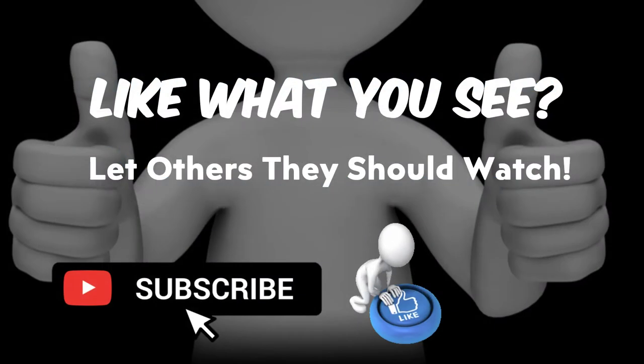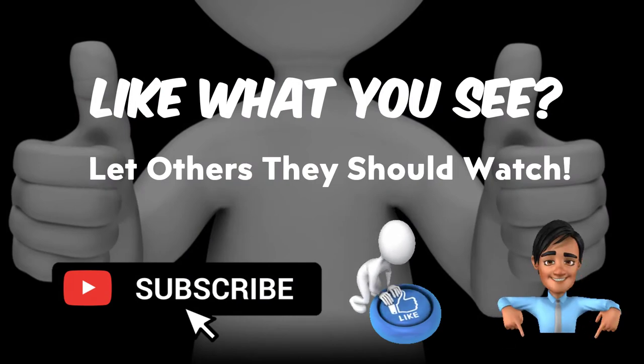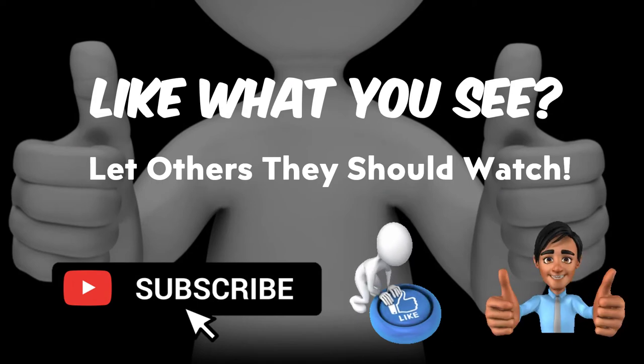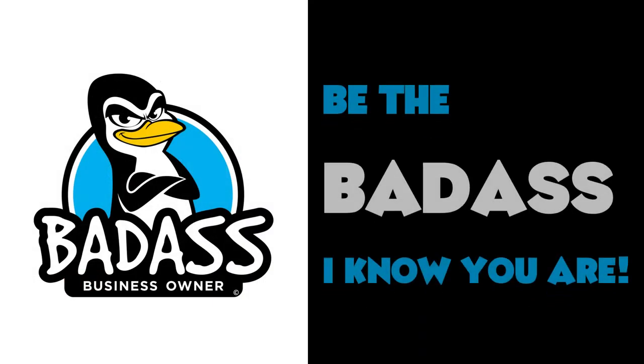Please subscribe, hit the like button, and tell people they should watch this video if they want a good idea on whether they can afford that piece of equipment or truck they want to buy. Get out there and be the badass that I know you are.